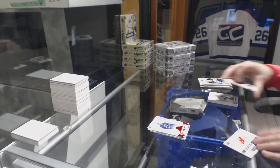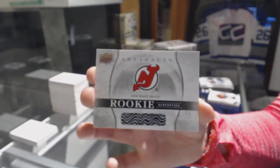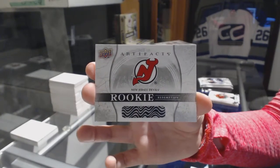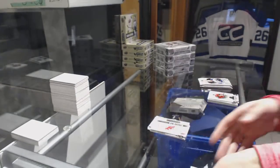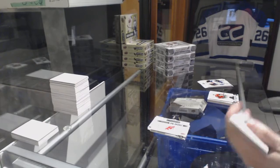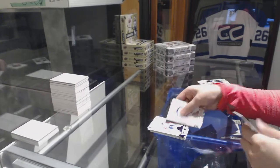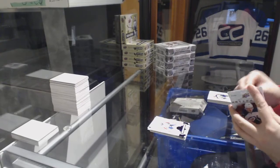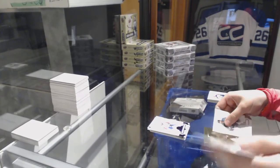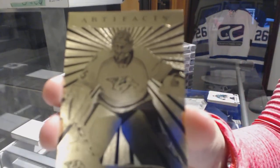We've got a rookie redemption for the New Jersey Devils, which is of course Nico Hischier. Purple numbered to 20 for the Capitals, Brayden Holpe. And we've got an Aurum for the Nashville Predators, Pekka Rinne — the gradient.